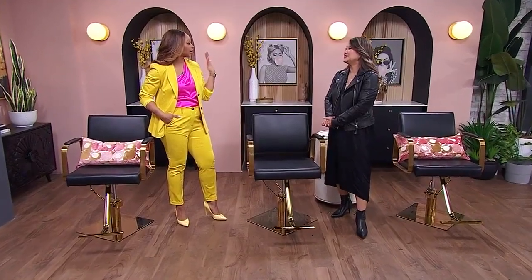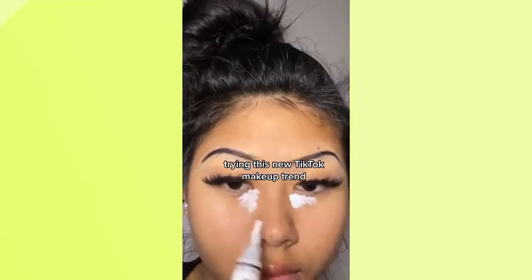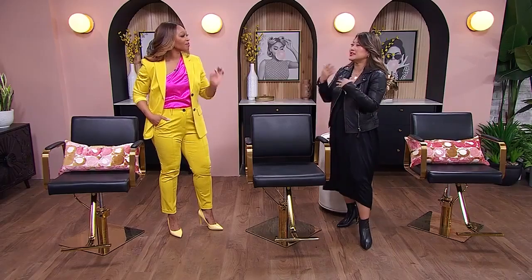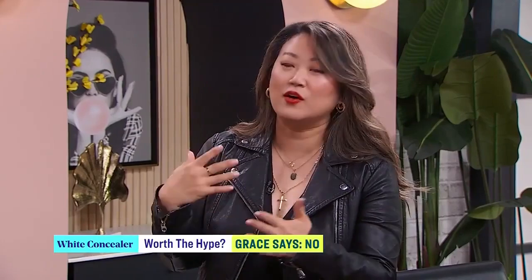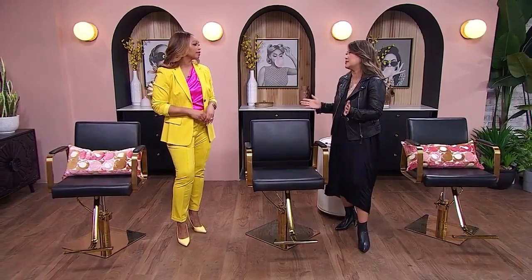Hack number one: white concealer — put it down, that's a no. These videos mimic a really brightening, youthful, awake look under the eyes, but celebrities are under an immense amount of lighting, so you see that brightness because of the lighting. When you put a white concealer or primer under the eye, it doesn't work for all skin tones — putting white under my eyes or yours is going to look gray or ashy and just not natural.